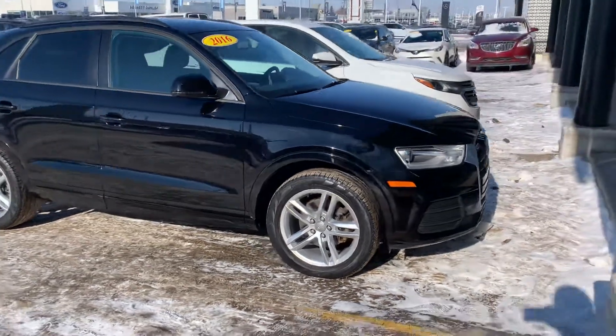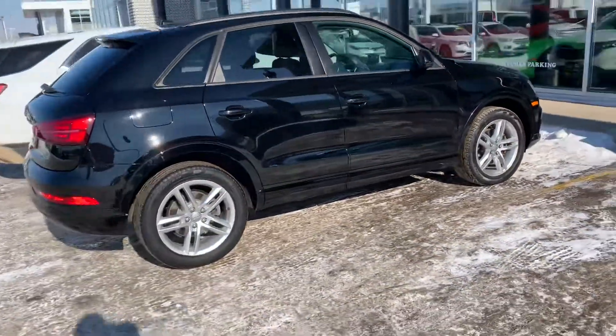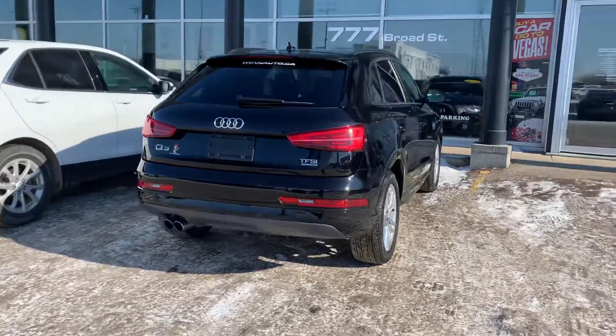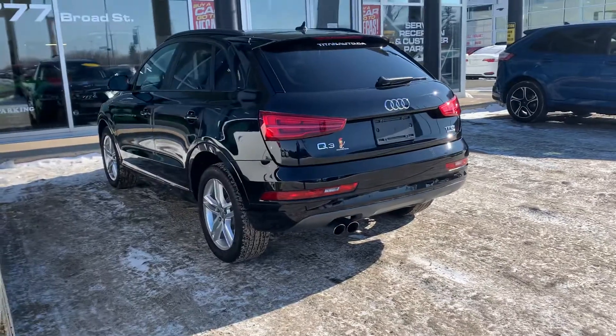Hey Rob, it's Mike here from Titan Auto — thanks for reaching out last week. I got this guy all through detail now, so I want to get you the video on this as quick as I could so you could have a good look at it, like you're down here with me right now.